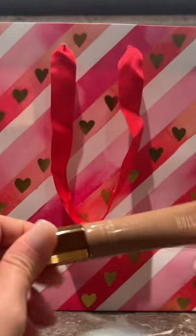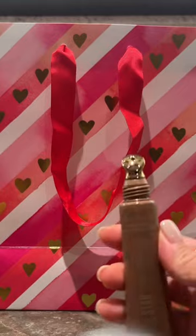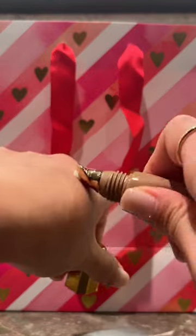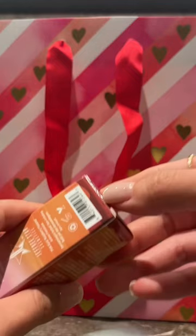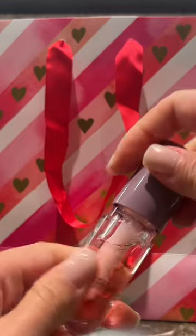Next up we have the Wake Your Ass Up eye cream. Similar to the spray, it is also caffeine infused and has a ceramic tip to de-puff your eye area. The consistency is very light. And we have the Scorpio Venom lip oil in pink aura.